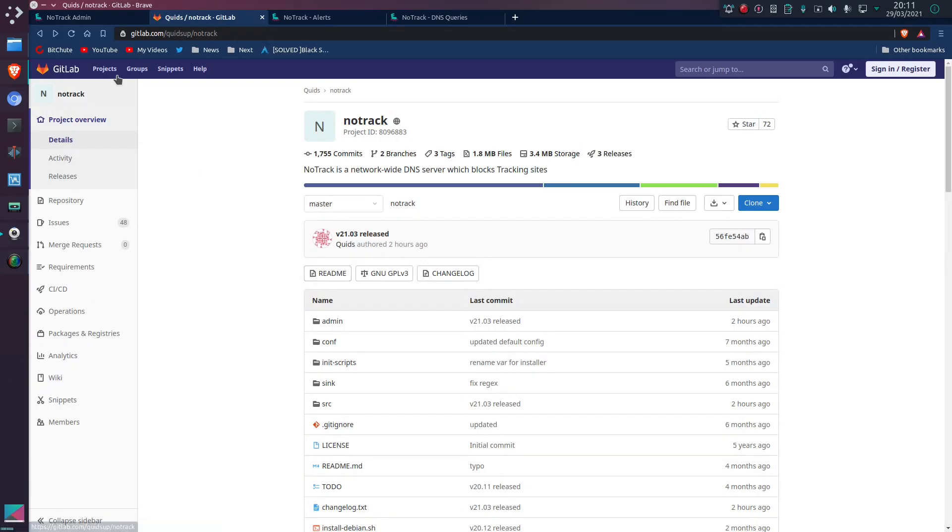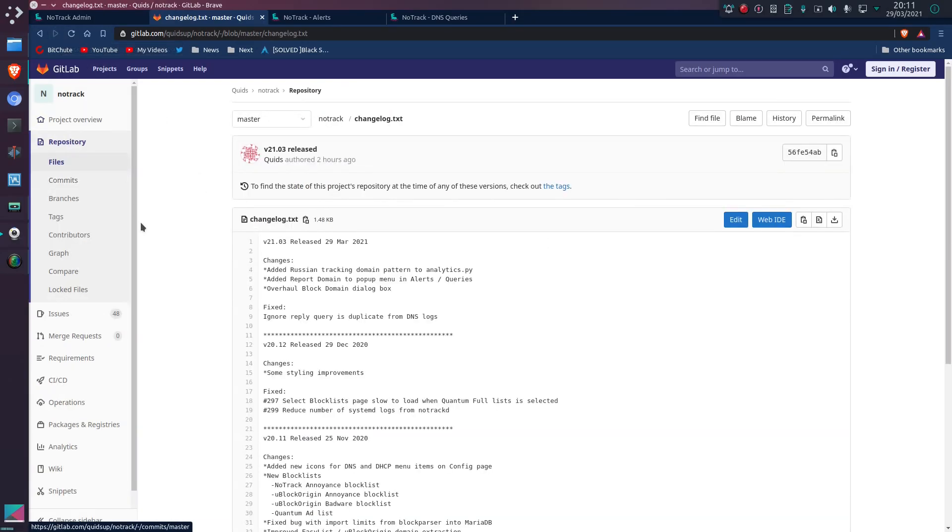The changes I've done to NoTrack in this version aren't exactly hugely impressive — it's just a little bit more of an enhancement and a little feature gain. We've added the Russian version of the tracking domains to the analytics page. This is analytics carried out on your system to try and identify any trackers or advertising sites that you have inadvertently accessed that should have been blocked.